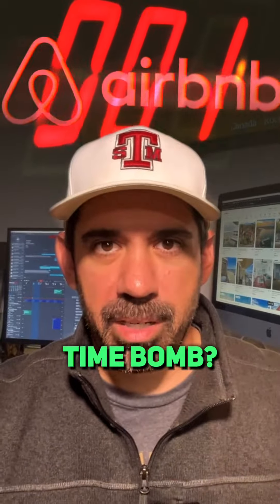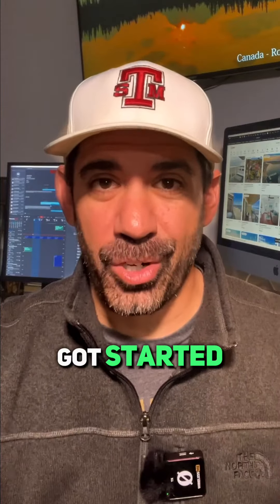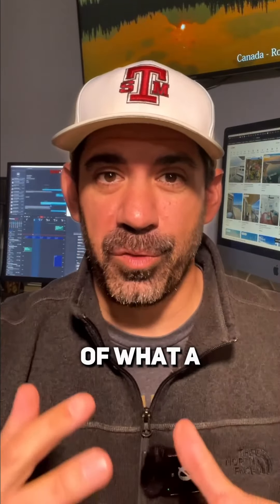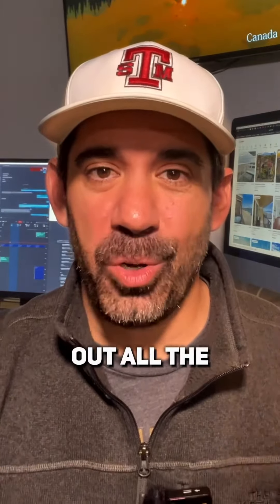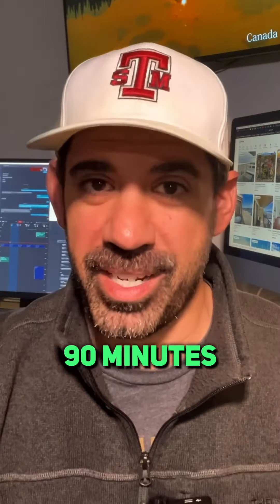Is your Airbnb business a ticking time bomb? If you're feeling burnt out or overwhelmed, or you haven't even got started with your Airbnb property because you've heard of what a headache it can be, then check out all the tools we use to manage our entire portfolio in less than 90 minutes a day.